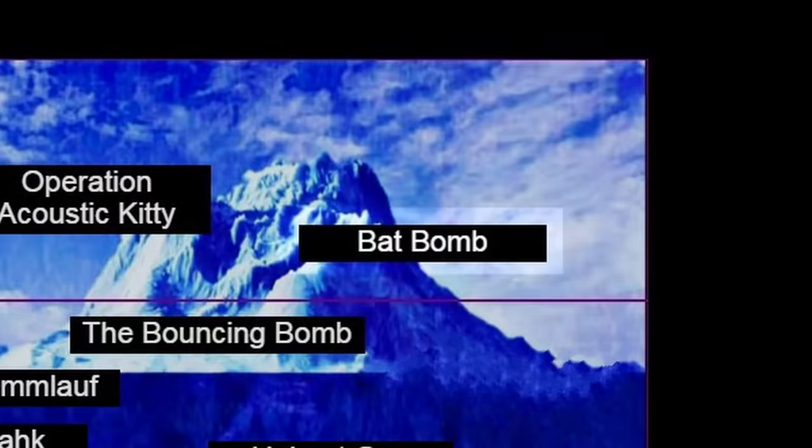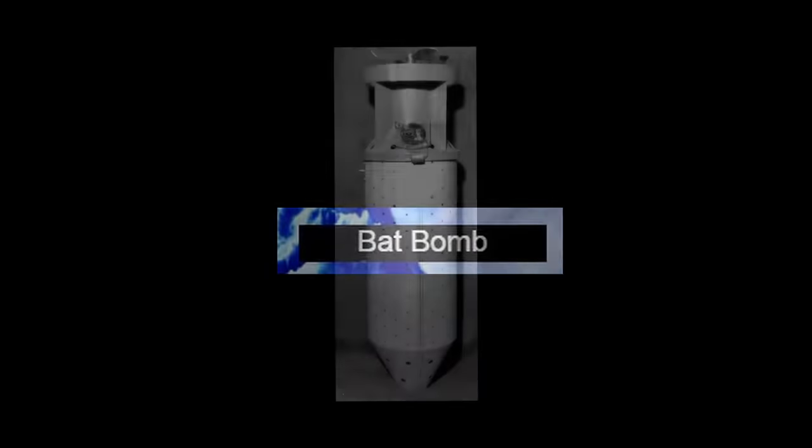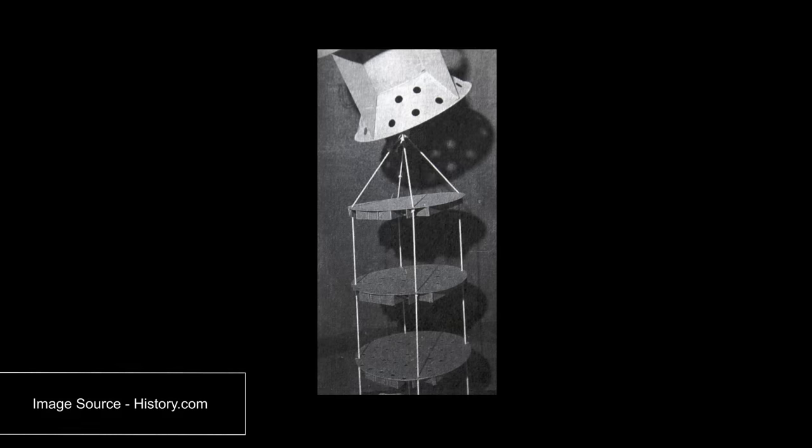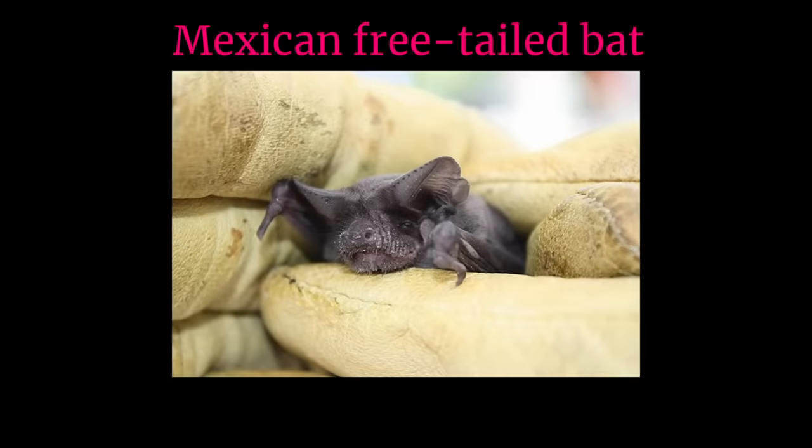All right, now that we have that out of the way, let's get into it. Bat Bomb. The Bat Bomb was a weapon being developed by the United States during World War II, intended to be used on Japan. Basically, what this weapon was, was a large casing filled with thousands of tiny compartments, each one containing a hibernating Mexican free-tailed bat.